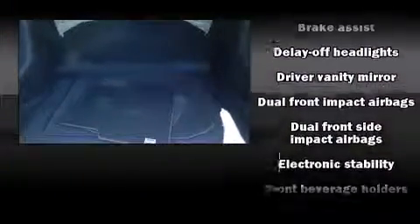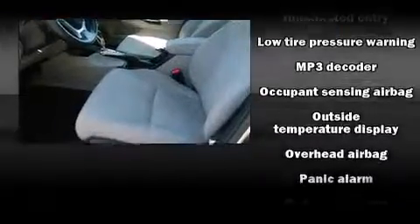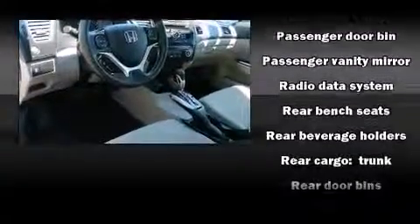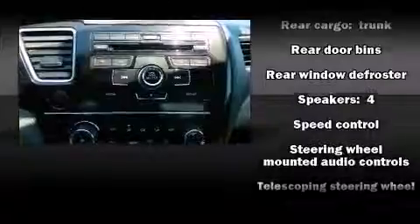Audio features include a CD player with MP3 capability, steering wheel mounted audio controls, and four well-positioned speakers. Honda also prioritized safety and security with features such as dual front impact airbags, front side impact airbags, brake assist, and ABS brakes.